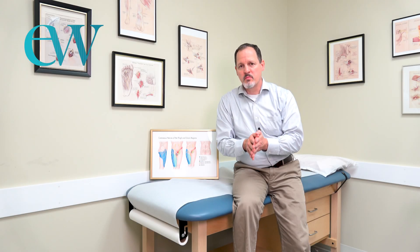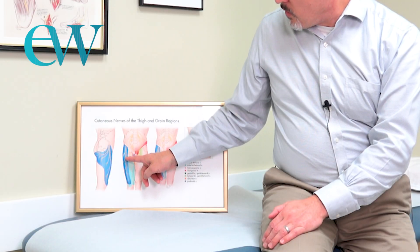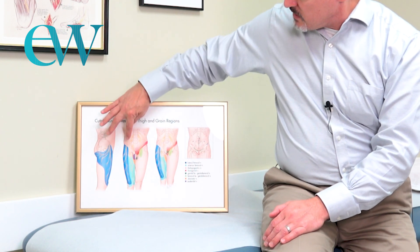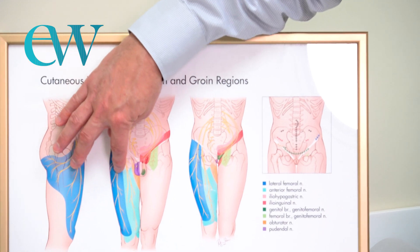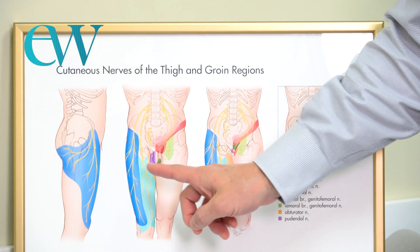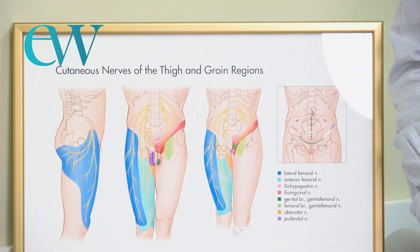Meralgia paresthetica, or compression of the lateral femoral cutaneous nerve, causes pain that radiates only on the outside of one's thigh — from the groin at the anterior superior iliac spine (the hip bone) all the way down the outside of the thigh, stopping right at the knee. It does not cross the midline of the thigh. The dark blue shown here represents the typical distribution of the lateral femoral cutaneous nerve.